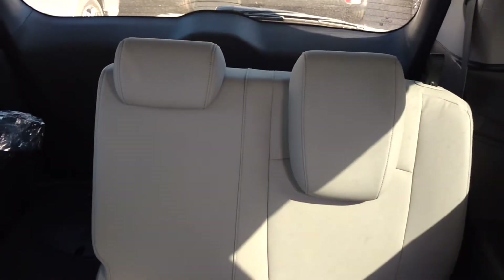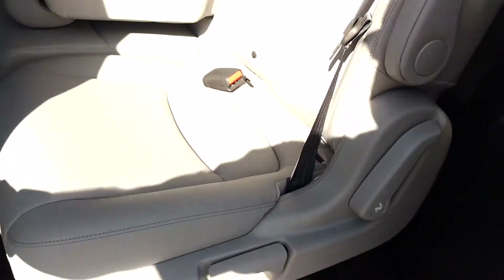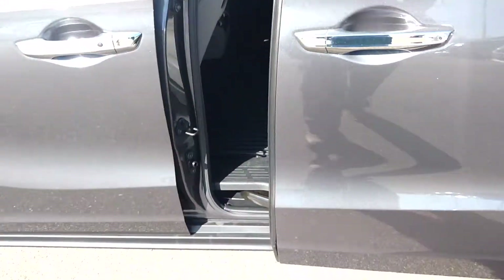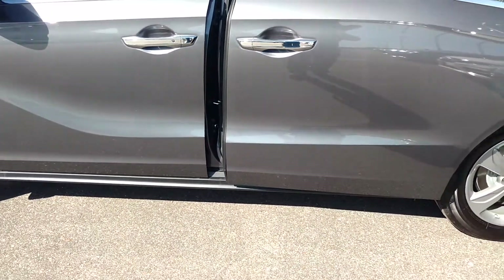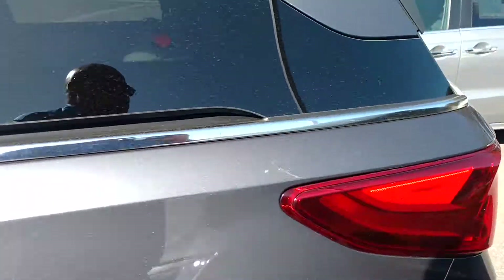This is a picture of the rear of the vehicle with the seat let down — the third row folded into the floor. It's got a power liftgate as well.